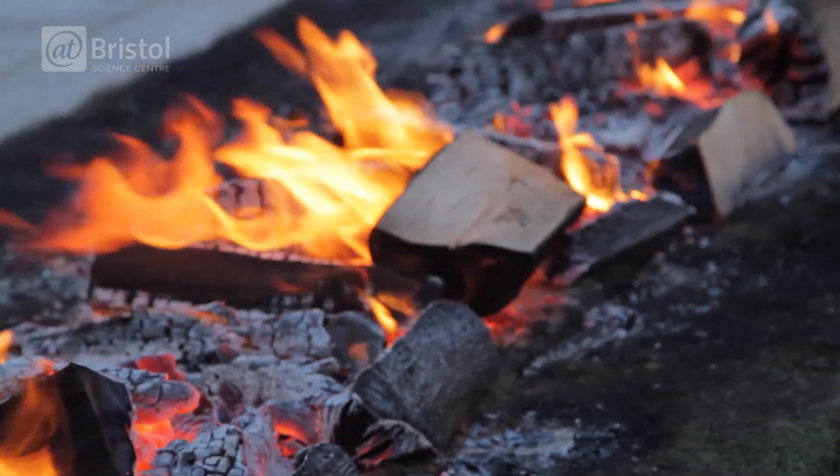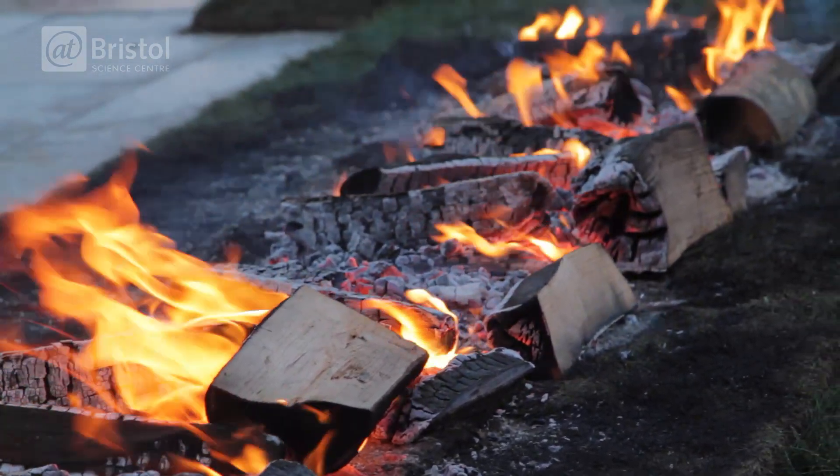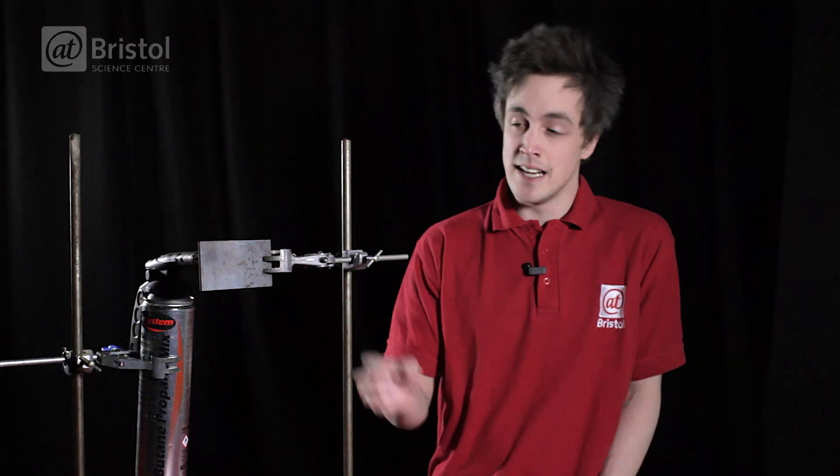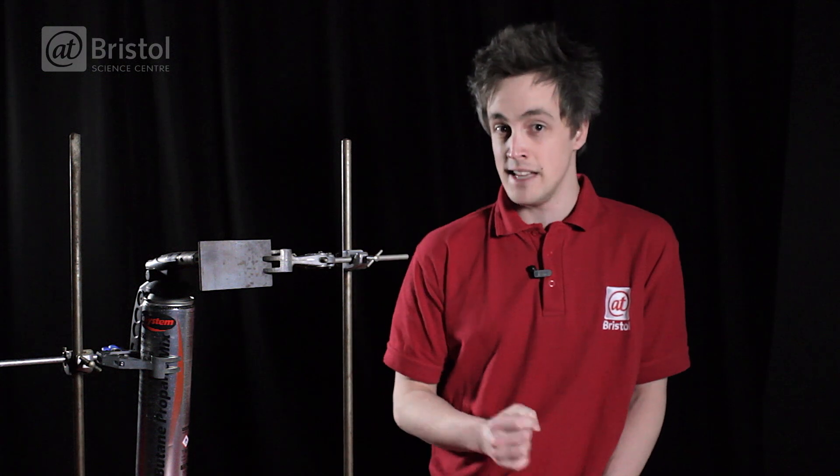The walk itself is made of coals and wood, which in turn are made mostly of carbon. Thankfully the walk isn't made of steel, because this metal is a far better conductor of heat than carbon.